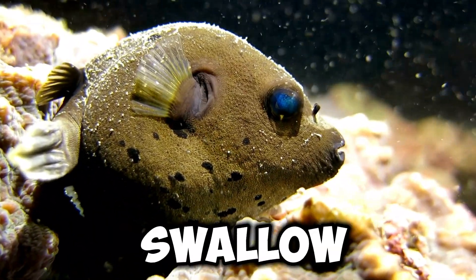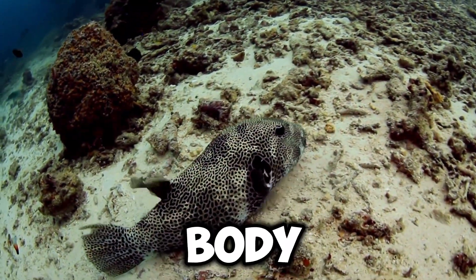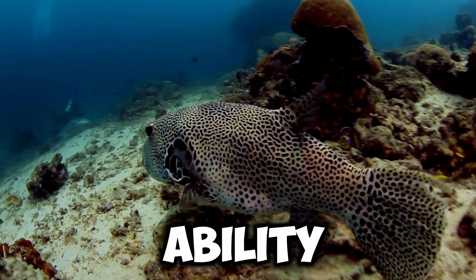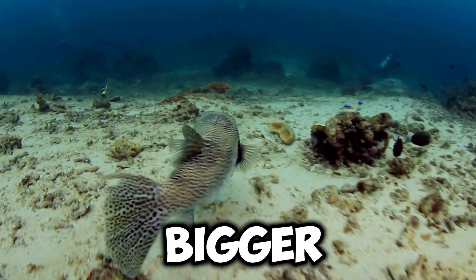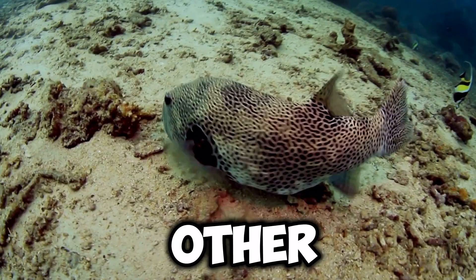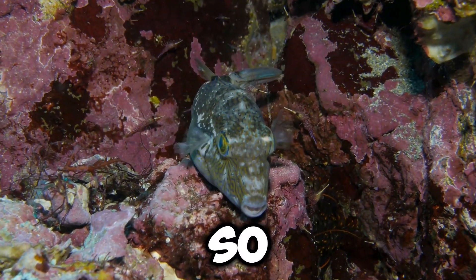Lastly, let's learn about my body. I'm not your typical fish shape — I'm more round and chubby. That's because I have a special ability to inflate my body with water or air, which helps me look bigger and scarier to predators. My body is also covered in scales just like other fish, but they're tiny and kind of hard to see because of my spiky skin.